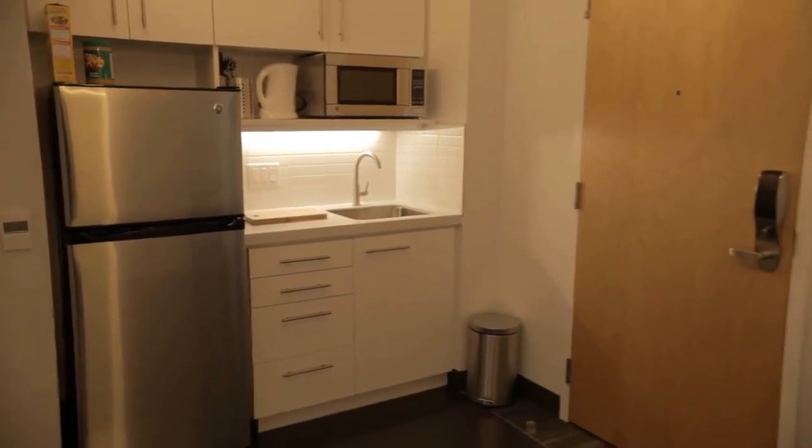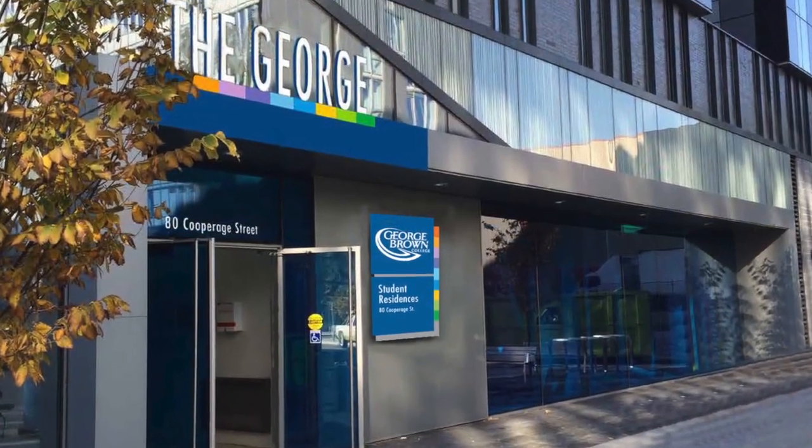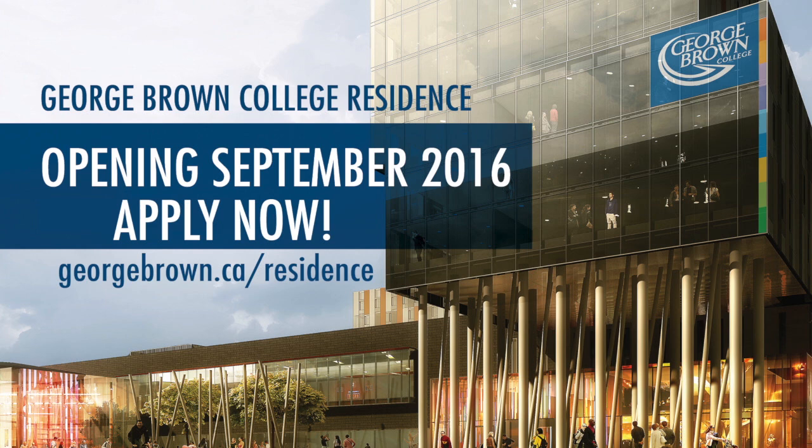Live among friends in an exciting and secure community and get the complete GBC experience at the George. For more information and to apply, visit georgebrown.ca/residence.